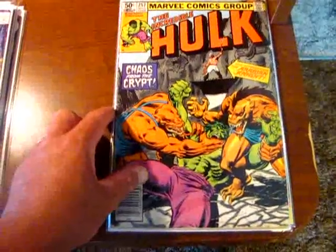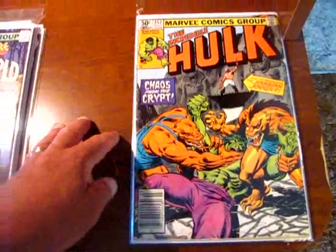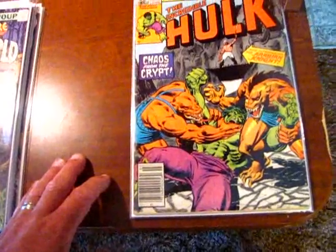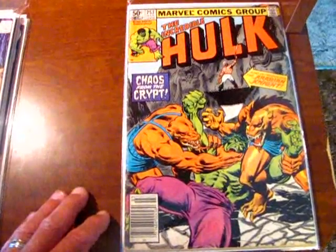Next up, The Incredible Hulk — probably the best one. I think they had a couple of Hulks, but this one seemed to be in the best shape as well. Issue 257 with the Arabian Knight. Really cool cover with these monsters attacking the Hulk, so I figured that would be a great one to pick up.